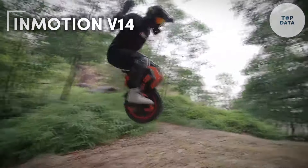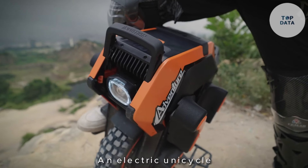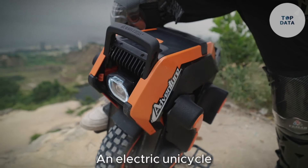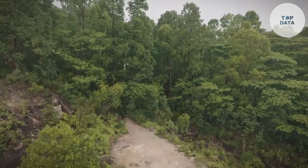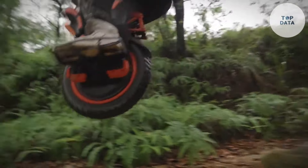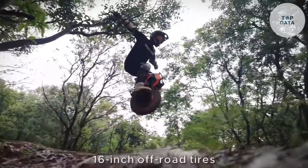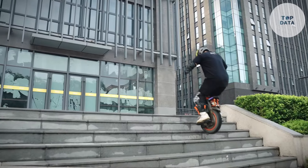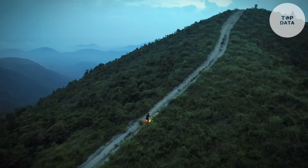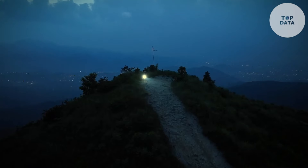InMotion V14. Calling all off-road enthusiasts — InMotion brings you the V14, an electric unicycle designed to conquer any terrain you throw its way. Imagine a powerful machine with monstrous wheels and a rugged build. The V14 boasts a striking design built for exploration. It features 16-inch off-road tires with impressive tread, allowing you to tackle dirt, gravel, and even moderate inclines with confidence. Its sturdy frame, crafted from high-quality materials, can handle the demands of off-road adventures.